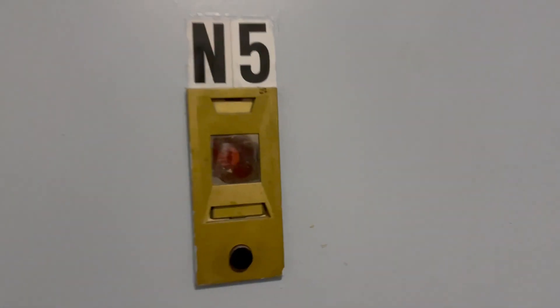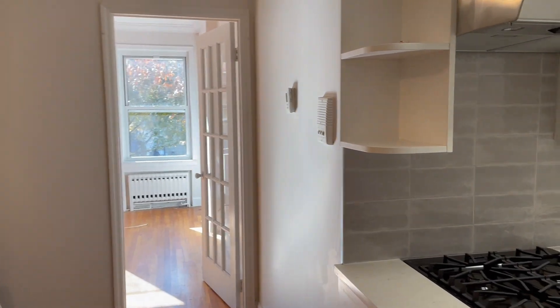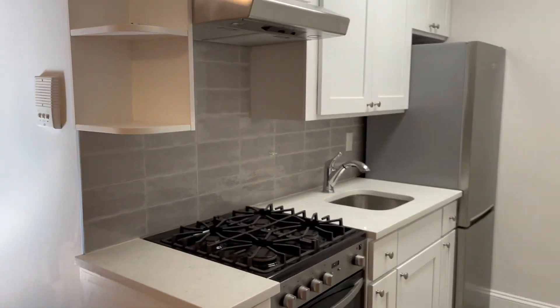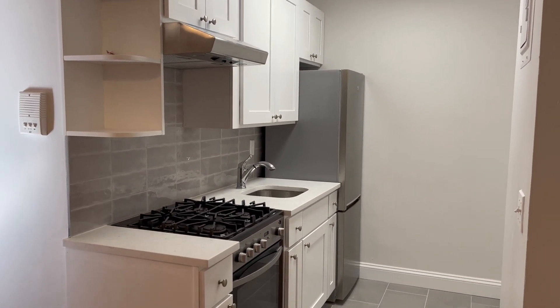Hello internet friends. Today we're looking at a really nice one-bedroom condo apartment at 215 31st Street in Greenwood Heights slash Sunset Park, Brooklyn.